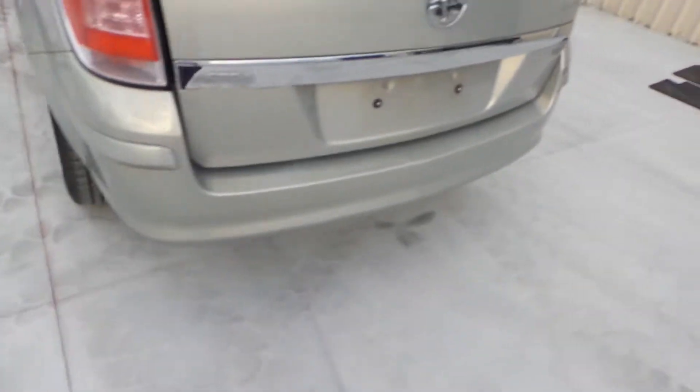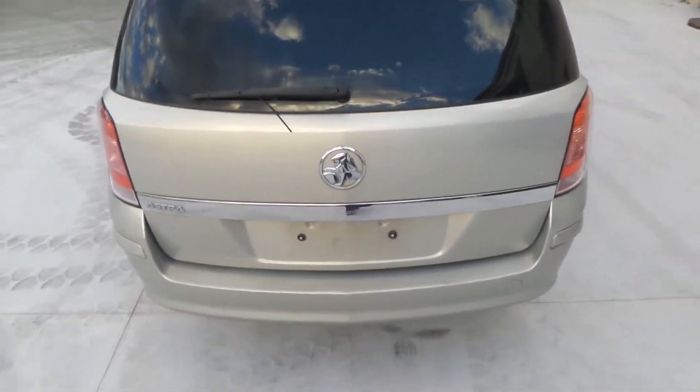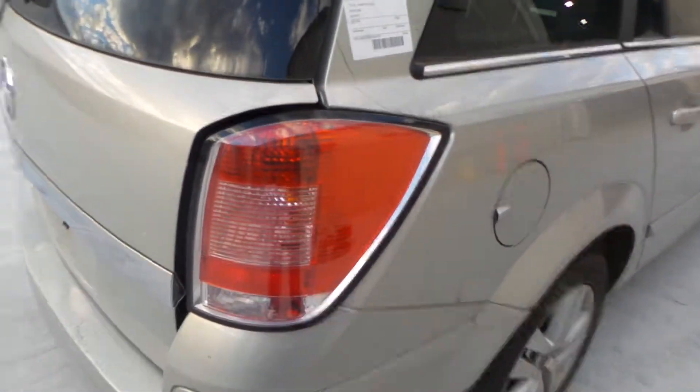It's got a tidy rear bumper cover. Tailgate appears to have no damage. Right taillight is in good condition.